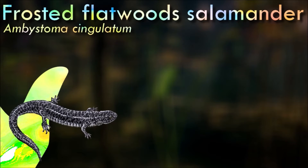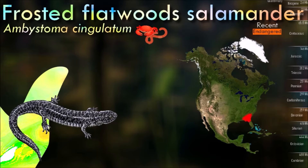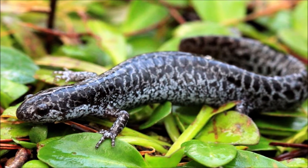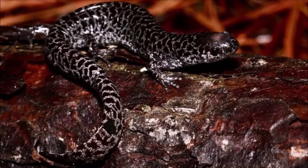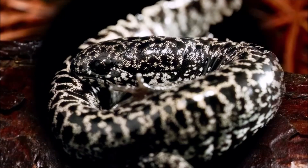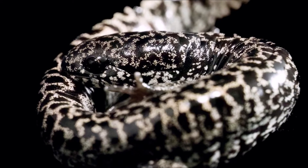Frosted flatwoods salamanders have a unique reproductive strategy. They typically breed in isolated, fish-free, seasonal ponds during the winter months when the ponds are full of water. After laying their eggs, the adults return to upland habitats. The aquatic larvae develop in the ponds and metamorphose into terrestrial adults once the ponds begin to dry up. Its population has been declining due to habitat destruction and degradation, and protecting and restoring their breeding and foraging habitats is critical for their survival.